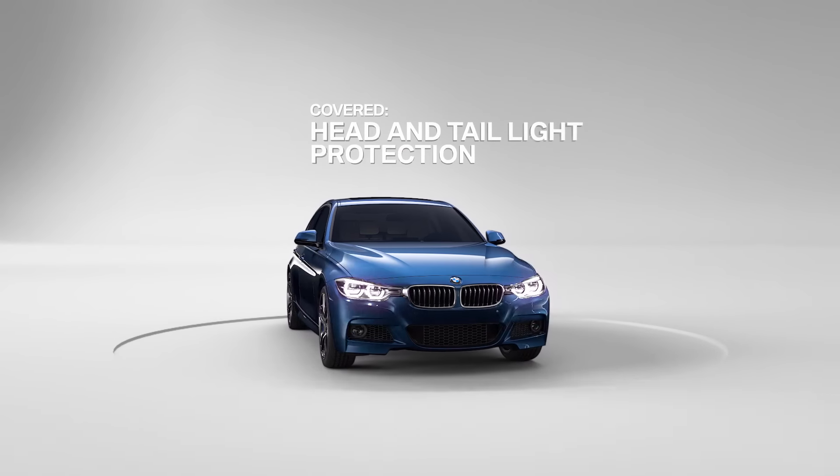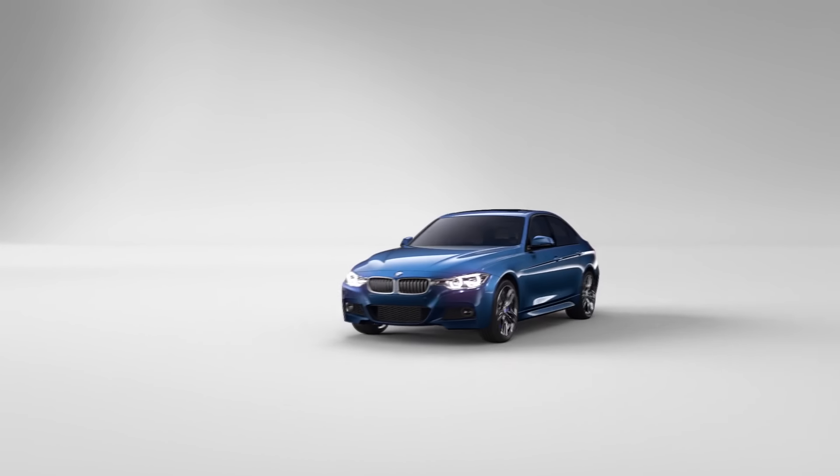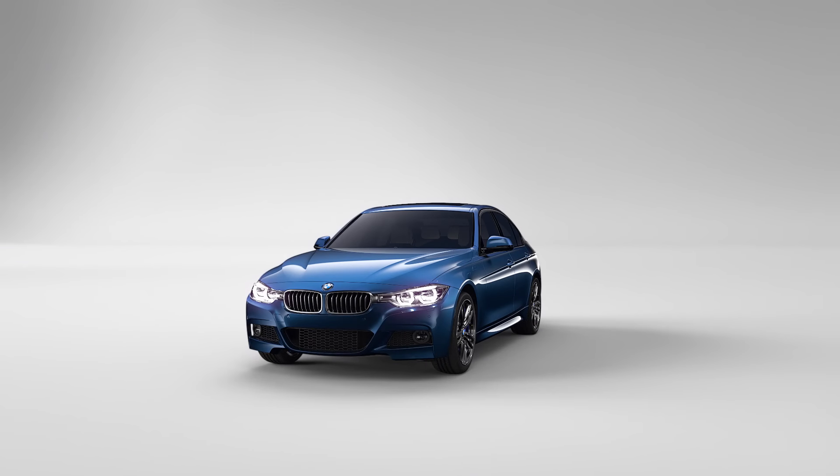Head and taillight protection and car rental benefit for any eligible claim. Your BMW will look good as new with BMW Financial Services Appearance Protection.